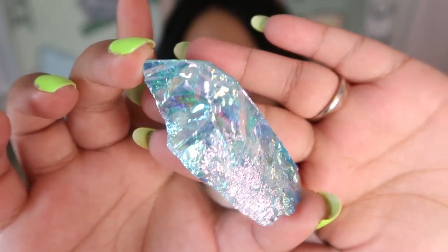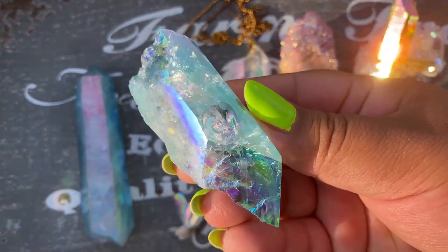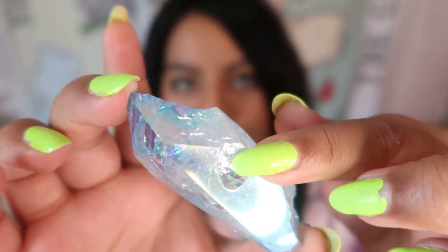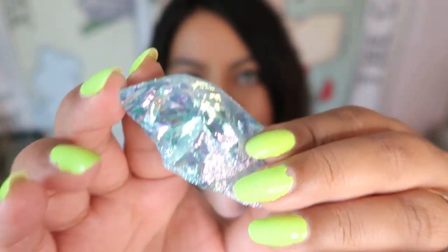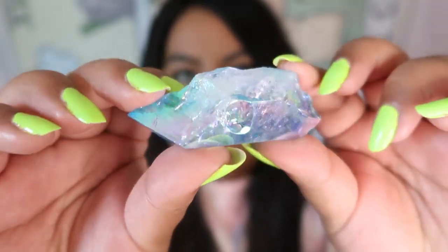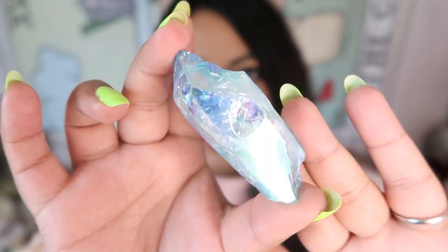This next piece is an Aqua Aura, and this is actually a broken piece that the Crystal Fairy sells at a discounted price. You can see where it broke off — there are a lot of lines and striations — but look at how insanely beautiful it is. You can see there's a break, but you can't even tell it's broken in my opinion. It takes the Aura so beautifully. Look at all of the colors — this is just pure magic. It's one of my favorite pieces and I love the blue Aqua Aura.